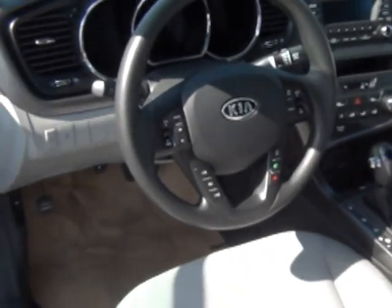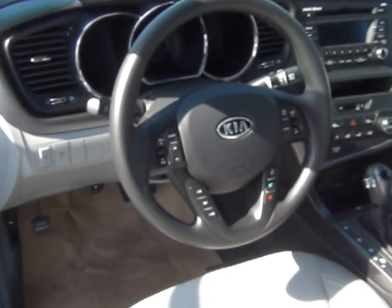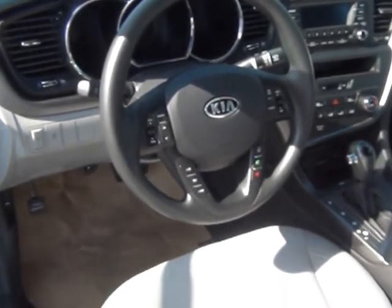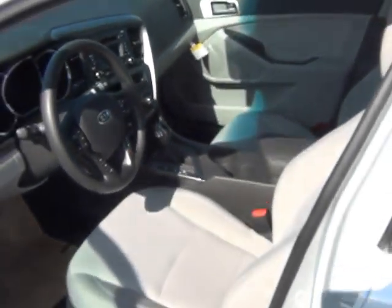You can see it comes with Bluetooth controls right on the steering wheel, along with cruise control, eco, and trip. You can change your channels on your radio there. So this is a very, very beautiful car.